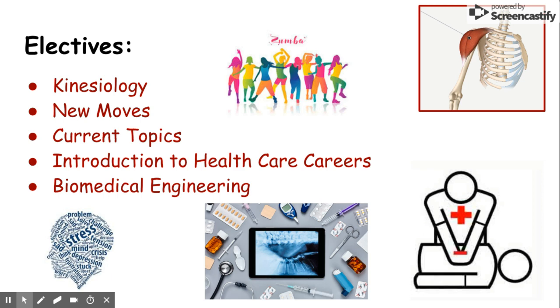We have a wide variety of electives at South Campus — classes like Kinesiology, New Moves, Current Topics, Introduction to Healthcare Careers, and Biomedical Engineering. All great classes for students who are interested in the possibility of a healthcare career.